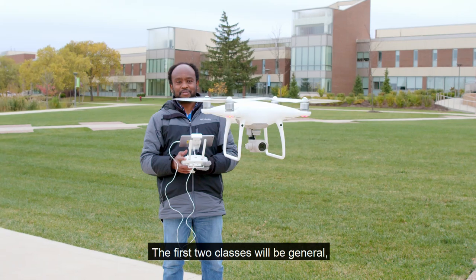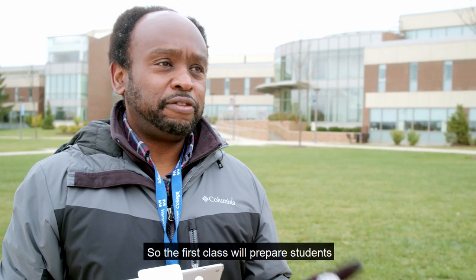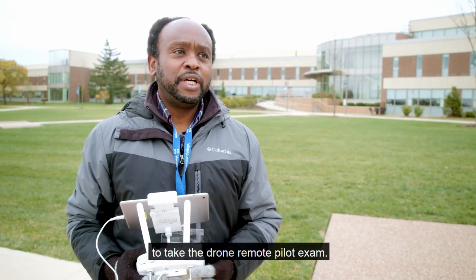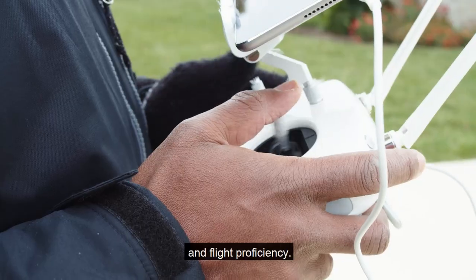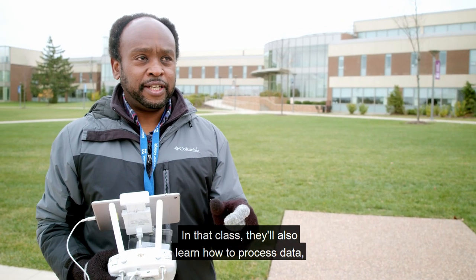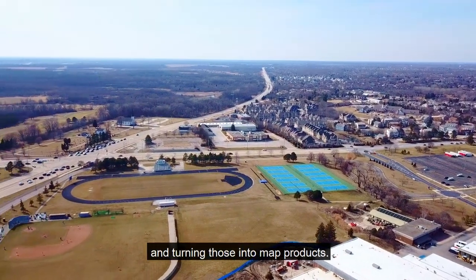The first two classes will be general, so anybody with an interest in drones can take them. The first class will prepare students to take the drone remote pilot exam. The second class will be on flight operations and flight proficiency. In that class, they'll also learn how to process data — taking the images captured by a drone and turning those into map products.